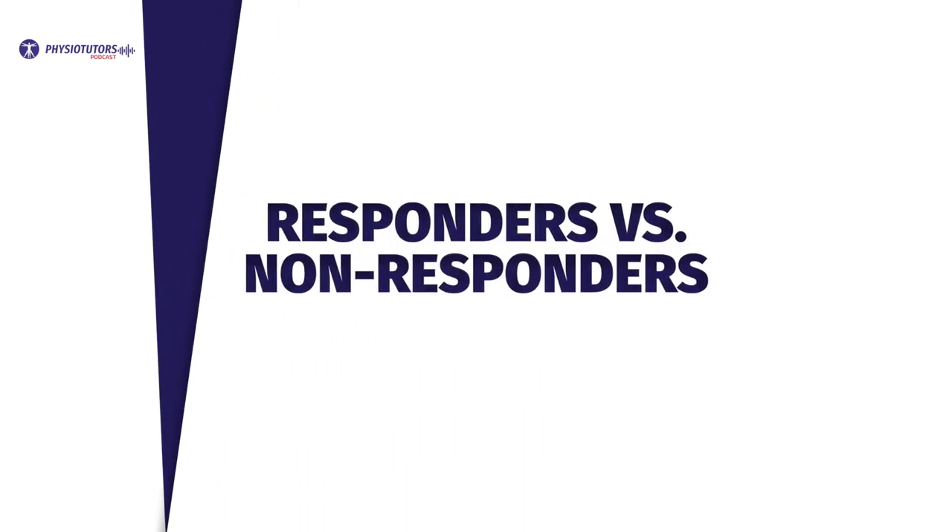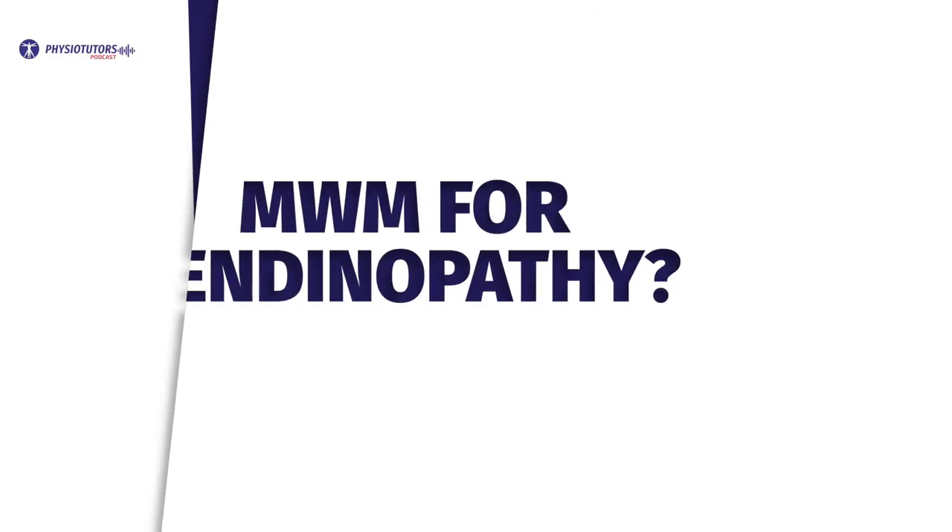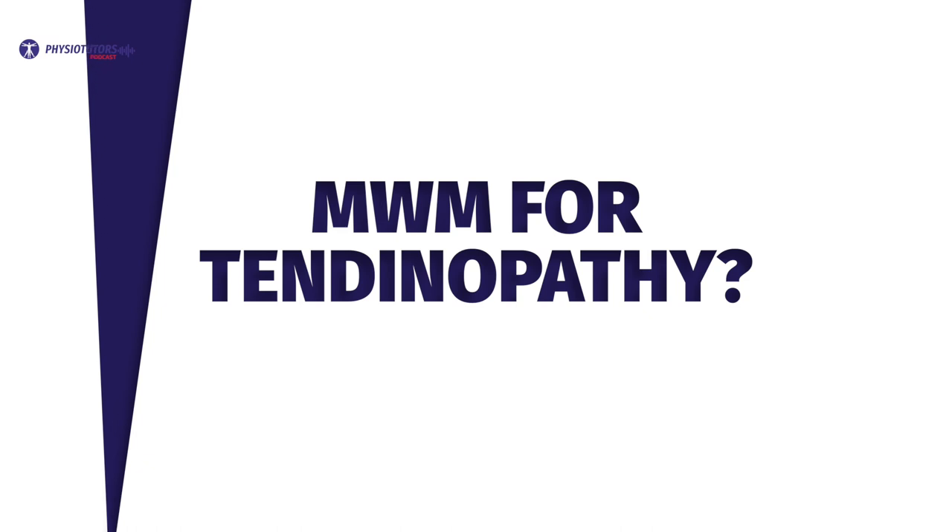We then went on to talk about responders and non-responders to MWMs. Thomas mentioned that treatment response, in his experience, is independent from the body region affected. He explained that it's hard to predict which person will respond well and which won't. He also doesn't pigeonhole his techniques based on pain classification. Rather, he goes on a journey with his patients where together they identify things going on in their lives from a holistic perspective, looking at everything they can possibly do within the context of physiotherapy to find answers.